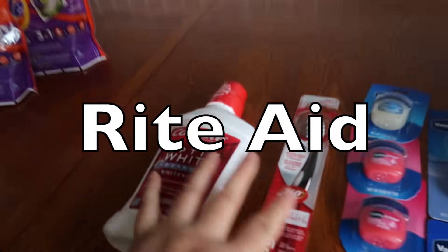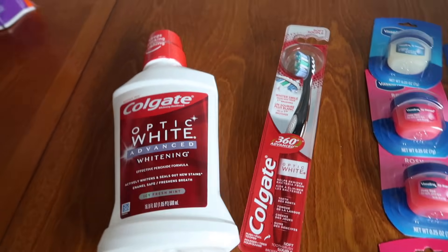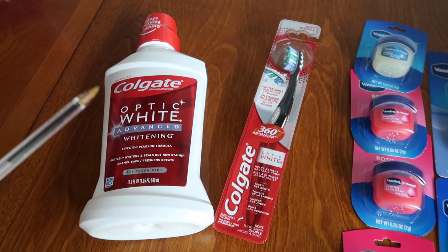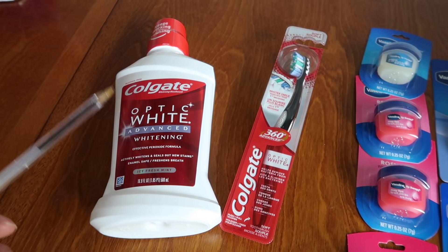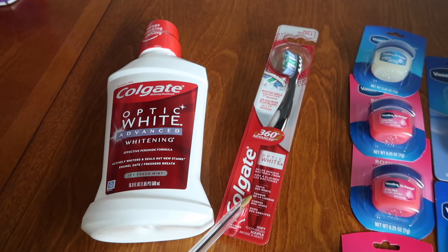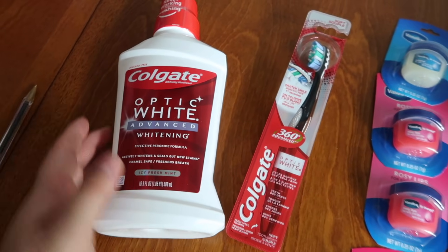Over at Rite Aid, they have a similar deal but even better if you have one near you. This is done in the same transaction. This item is $4.00 — we have a $2 digital and a flyer in-ad $2 coupon, making it completely free. And the little toothbrush is also $4.00 — we have a $2 digital and the $2 in-ad coupon, so it also shakes out completely free.